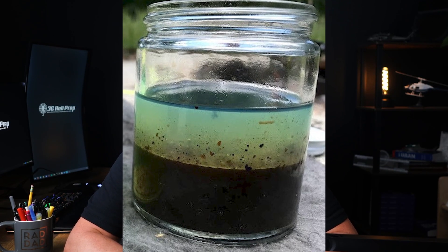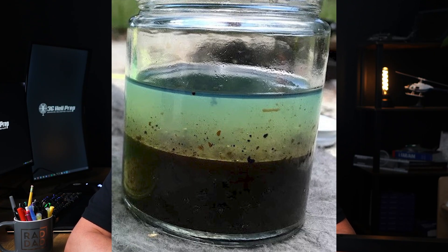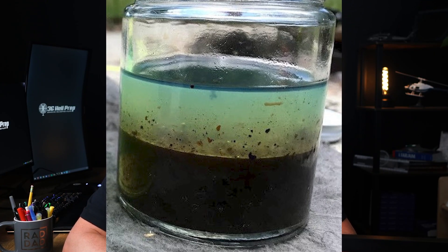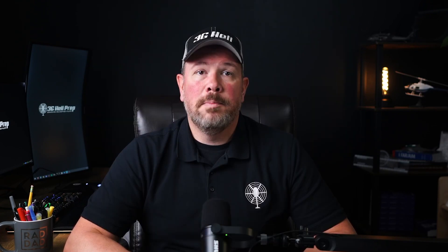Now let's talk about particulate contamination. This includes dirt, sand, rust, and other small particulates that can get into the fuel. Particulates can clog fuel filters and injectors, reducing engine performance or causing engine failure. Particles can often be seen as sediment in the fuel sample. If the fuel looks cloudy or if you see particles floating in it, there's most likely contamination.